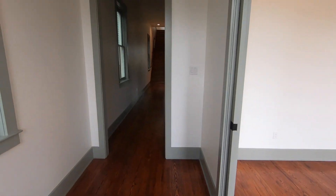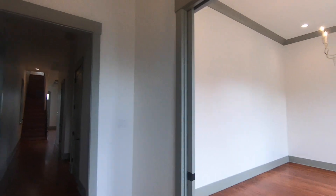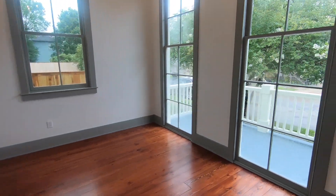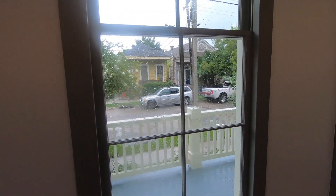I would call this a three-and-a-half bedroom because you've got this flex space. I almost think you'd call this a parlor, but if you needed it to be a fourth bedroom it very easily could be. It's got these wonderful front-facing windows.